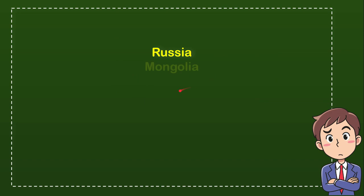The first option is Russia, the second option is Mongolia, the third option is Hungary, and the last option is Argentina.